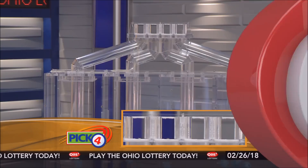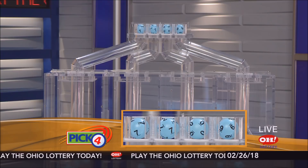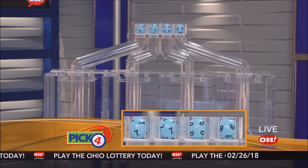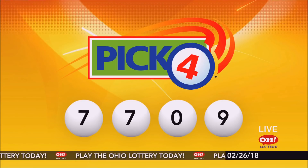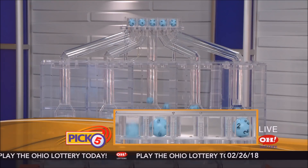Now the winning Pick 4 numbers: first up is a seven, another seven, next a zero, and finally a nine. So today's midday Pick 4 numbers are seven, seven, zero, nine.